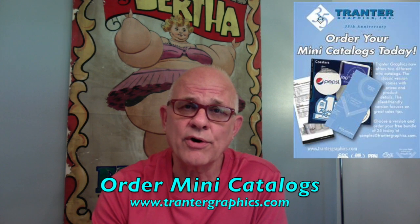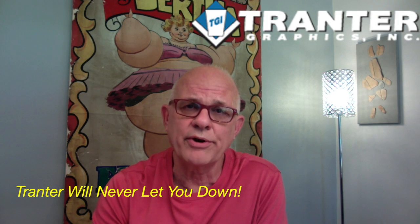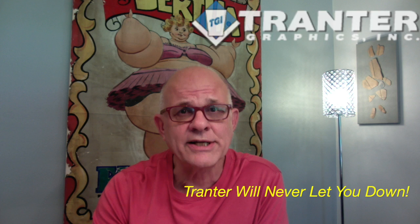If you'll hold on to the next slide, I'll show you how to order samples. Again, I will vouch for them and let me assure you that they will never let you down. Thanks for listening.